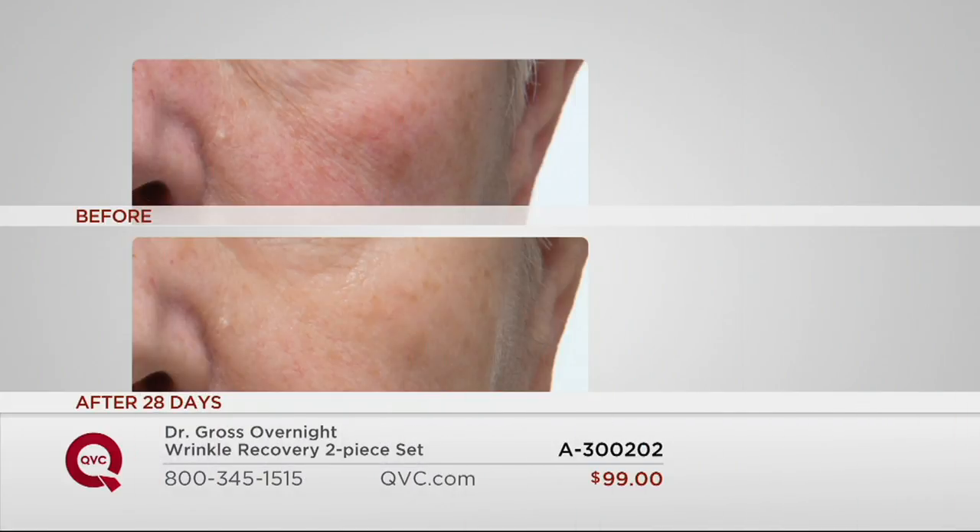The next one is the overnight serum — retinol and ferulic. Look at the lines by her eyes and the redness. This is what the overnight serum, the product you use every night, can do. It smooths and firms those fine lines, gives the skin a beautiful radiant texture, and it's so gentle that even red skin tones look better despite having retinol. We made it gentle.